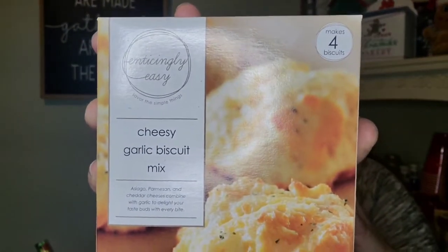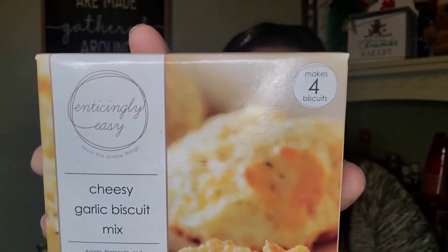I found about two boxes of this called 'Enticingly Easy — Savor the Simple Things' cheesy garlic biscuit mix — asiago, parmesan, and cheddar cheese combined with garlic. A single pack makes four biscuits. I've never seen this brand before — it doesn't seem to be the Greenbrier brand. It's distributed by Phoenix Food out of Canton, Texas, made in the USA. Both boxes are good until October 6th of next year.